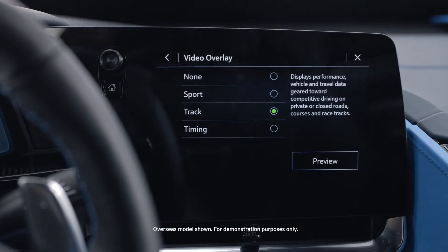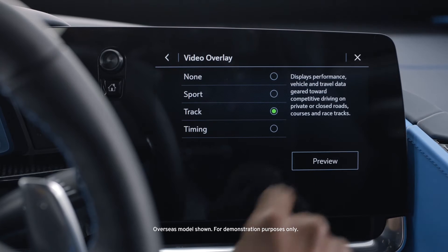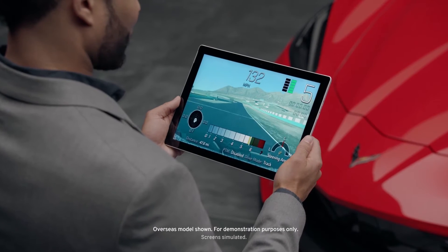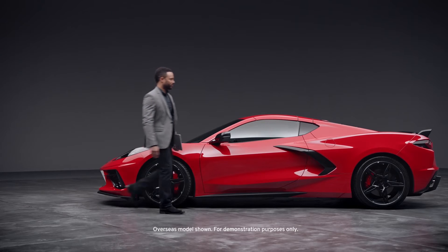Touch video overlay to display the menu screen. Touching preview provides a live preview of the overlay selected. Choose what information you want displayed over your video. None won't display data, but that data is still available with the video when it's accessed in the toolbox software.